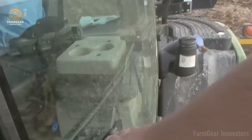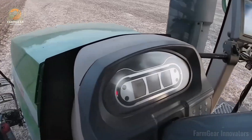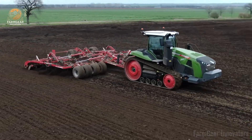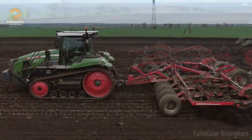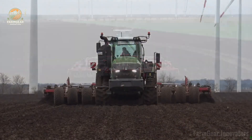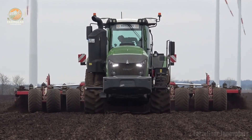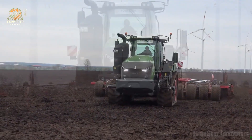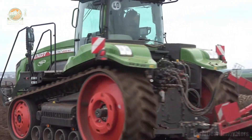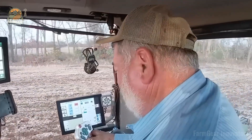Now let's talk that cab — it's pure luxury. We're talking mechanical suspension, an air-sprung seat, automatic climate control, and a banging sound system with CD/MP3 vibes. Add in adjustable mirrors and a radar sensor and you're driving in style. The Fendt 1167 is a game changer, fam — smash that like, hit subscribe, and join the Farm Gear crew. This tractor's straight fire, don't sleep on it.